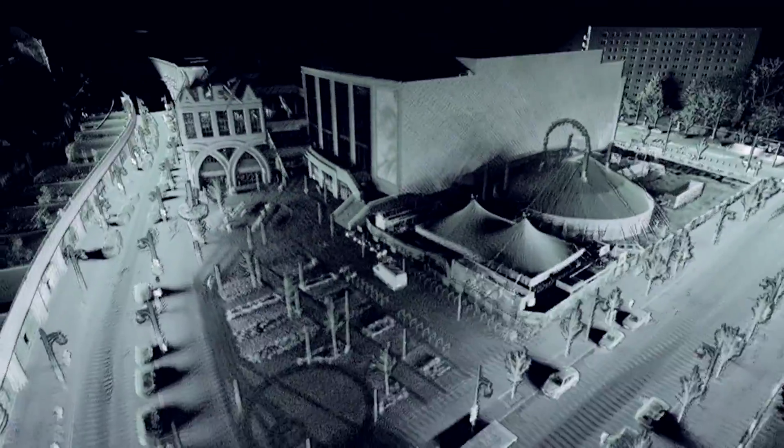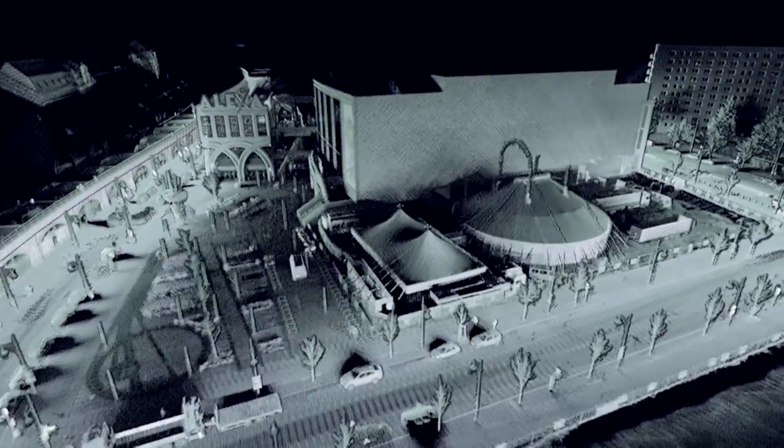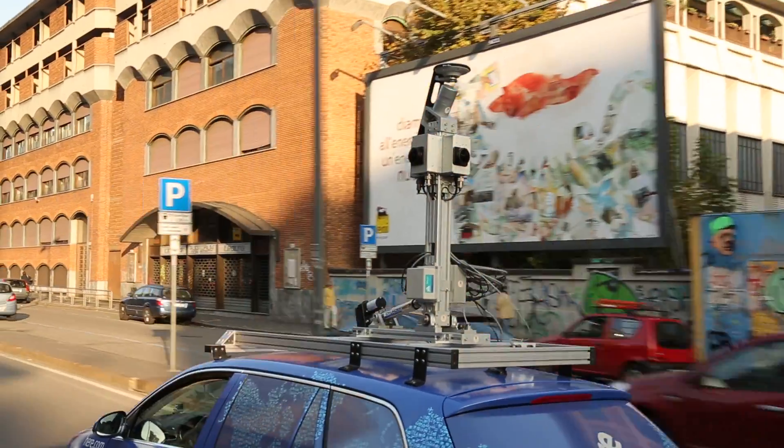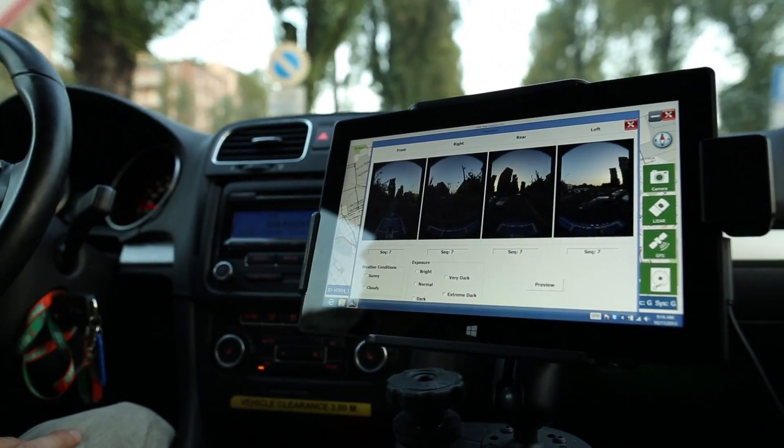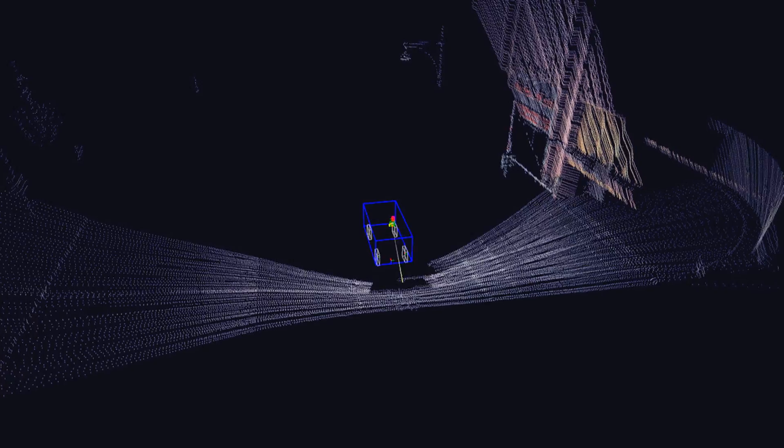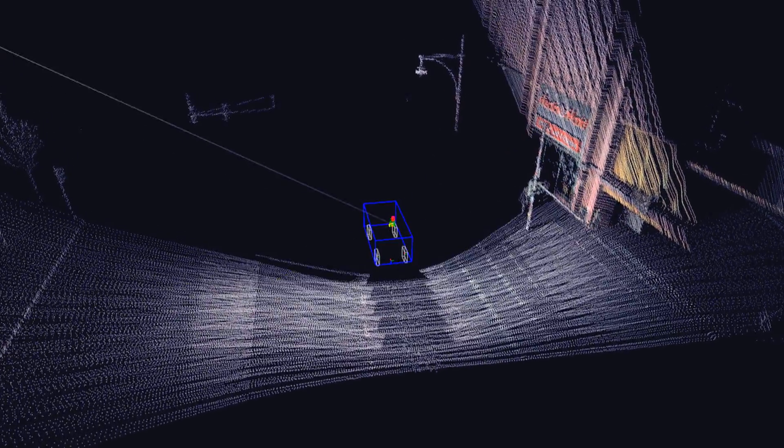True technology helps us create a real-life 3D model of the world. HERE fieldcars take mapping to the next level. Our cars don't just use GPS to gather data — they have sophisticated motion sensors and 360-degree cameras.